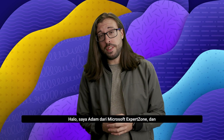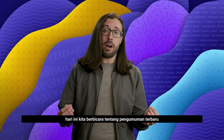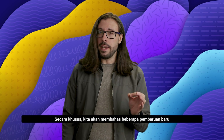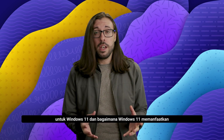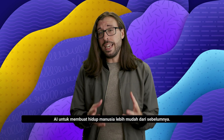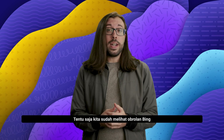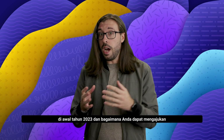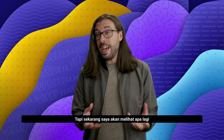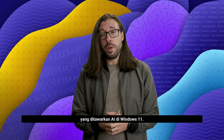Hello, I'm Adam from Microsoft ExpertZone, and today we are talking about the latest announcements to come from the Windows team. Specifically, we'll be talking about some new updates for Windows 11 and how it is leveraging AI to make people's lives easier than ever. We have already seen Bing Chat at the beginning of 2023 and how you can ask it complex questions to get detailed answers, but now we'll be looking at what else AI has to offer in Windows 11.